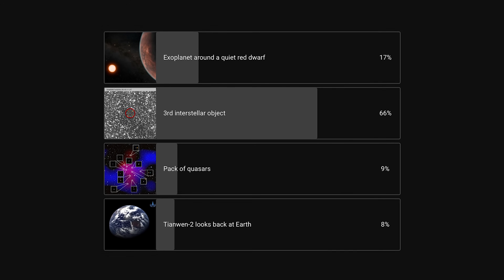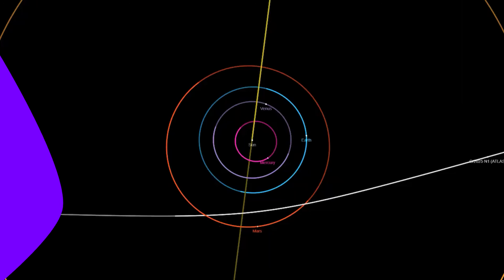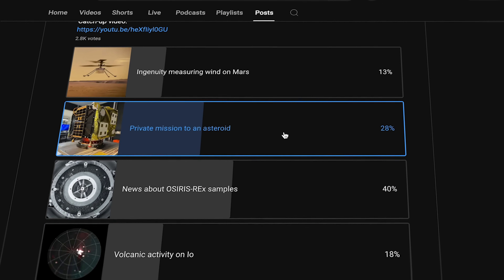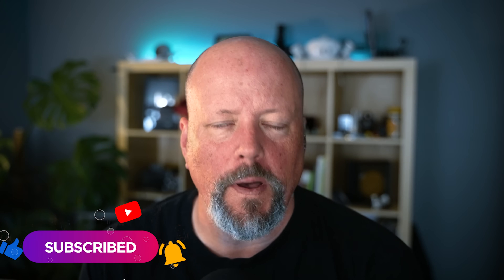Every week we do a vote on our channel where you tell us what you thought was the best space news story of the week. The winner last week was the discovery of the third interstellar object. We'll post this week's vote on the Post tab on our YouTube channel. Subscribe, click the notifications bell, and vote!